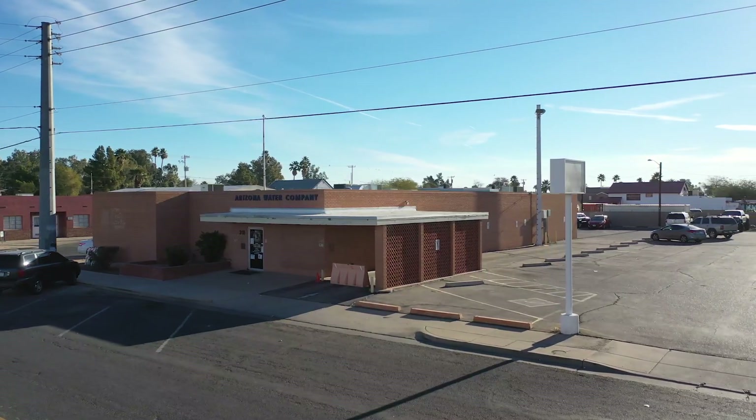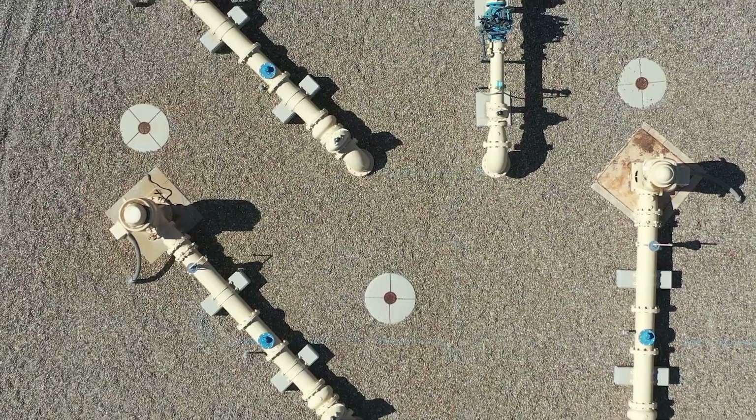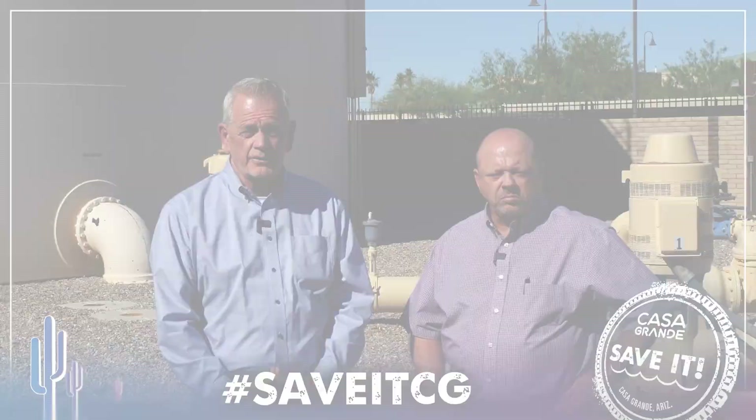At Arizona Water Company, we've evolved with the technology. We've employed the latest and greatest treatment techniques, and it's our testament to the public health that we provide that service to you.